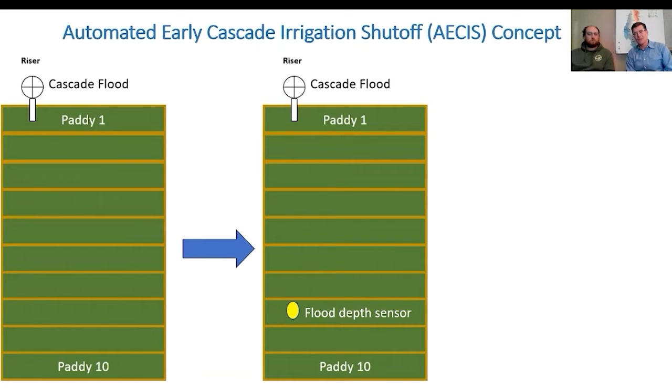With the advent of some of this simple automation, it's going to make this ability to better time that Cascade flood much easier. In this particular setting, as an example, we have a 10-paddy straight levee field. The model is a simple model, but it is a tool for us to try to ask questions — like if we were to put a flood depth sensor in the 8th paddy of a 10-paddy field and use that flood depth sensor to inform the farmer that the 8th paddy is now full.